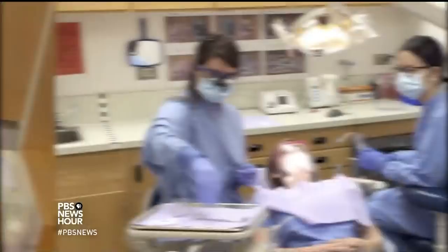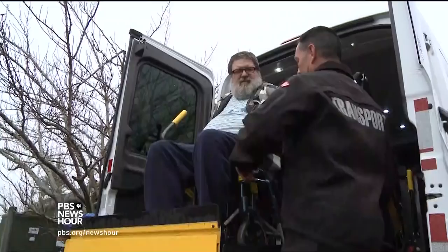UCSF is teaching both pediatric and general dentistry students about SDF, but it's not universally taught or practiced around the country yet. There are others, though, who could benefit if the treatment spread.